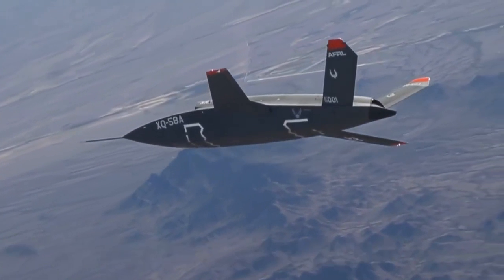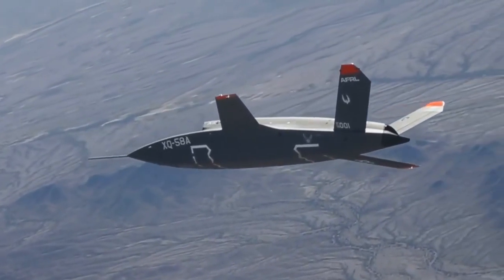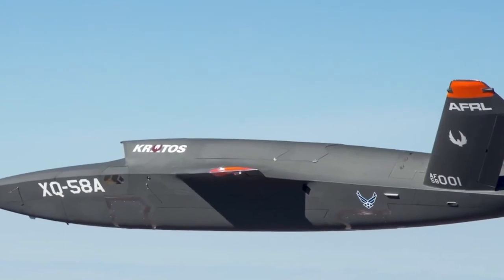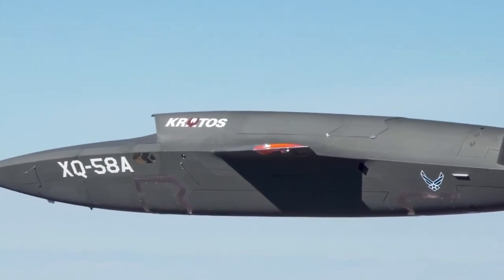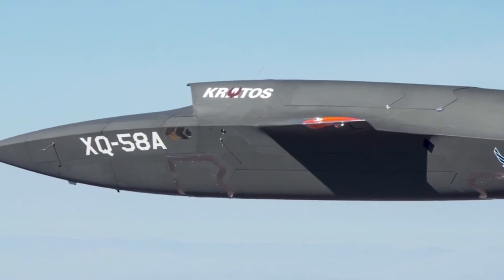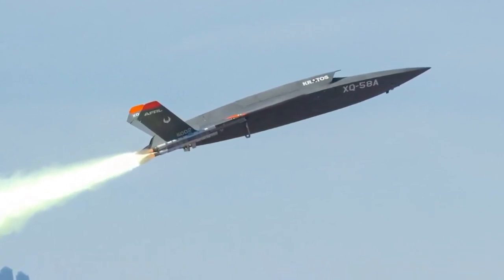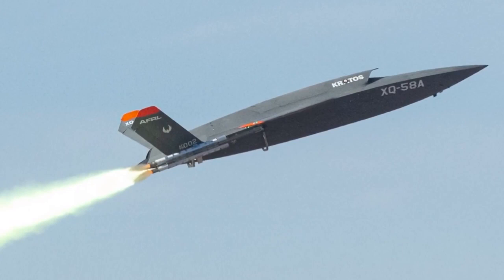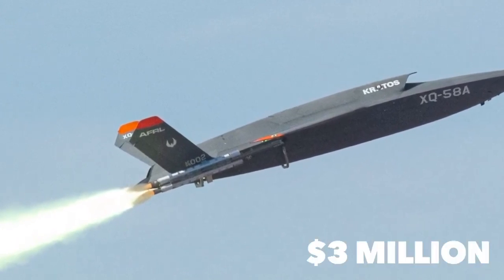The Kratos XQ-58 Valkyrie, initially designed as the XQ-222, completed its first flight in March 2019. Designed by Kratos Defense and Security Solutions as a force multiplier under the US Air Force Research Laboratory's LCAAT — Low Cost Attritable Aircraft Technology — portfolio, the XQ-58 is meant to accompany an F-22 Raptor or F-35 Lightning II on a combat mission as a loyal wingman, scouting ahead or even taking a hit from enemy fire. It is roughly 28 feet long with a 22-foot wingspan, can reach speeds of almost 700 miles per hour, and has a 2,500-mile flight range. The Kratos XQ-58 Valkyrie costs $3 million per unit.